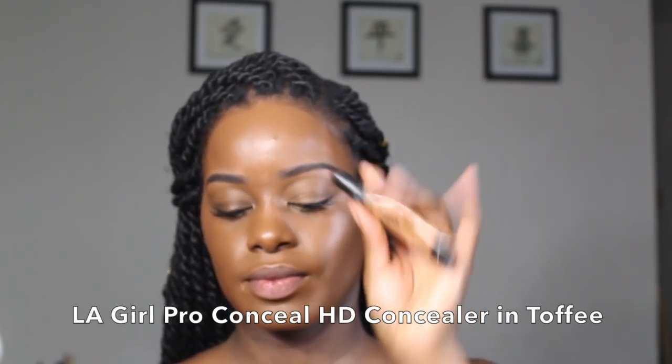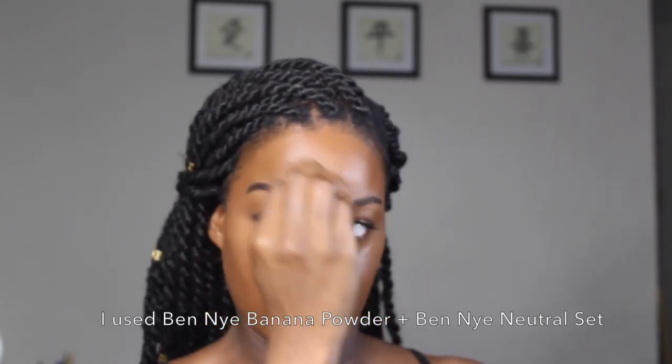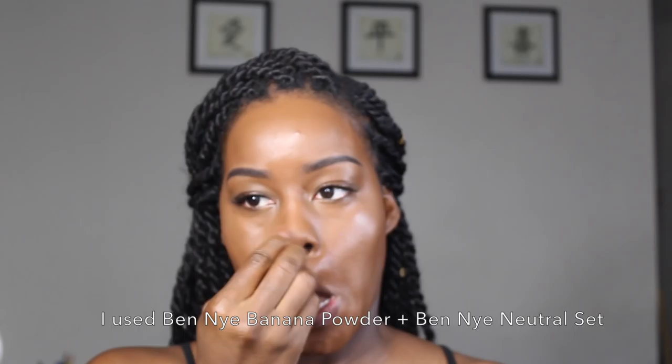Now it's time to conceal those dark under eye circles and highlight all of the areas on the face where the light naturally hits. Blend until your concealer is seamless with your foundation. Then use the yellow tone powder to set the highlight and the translucent powder to set the rest of the base.